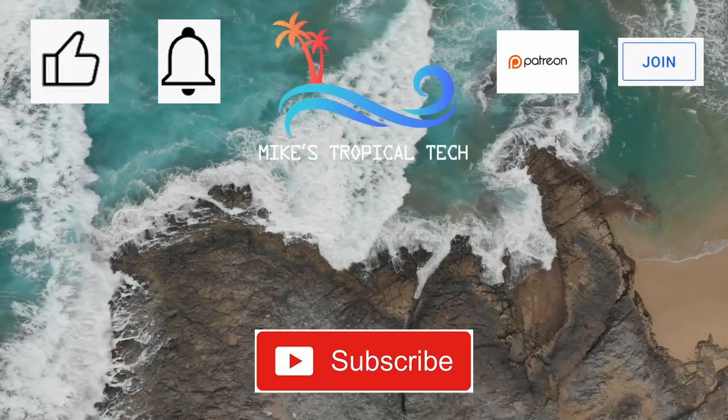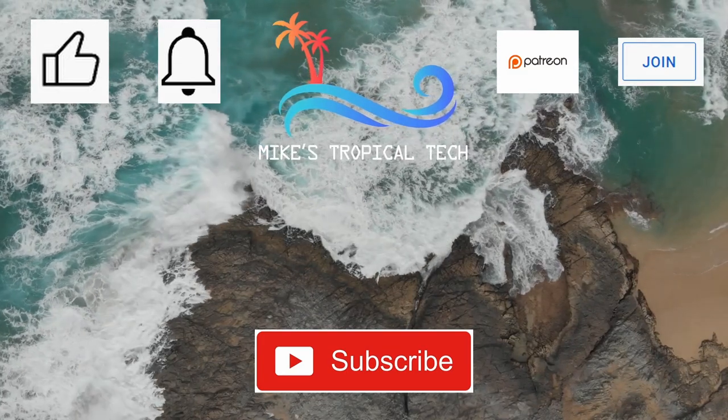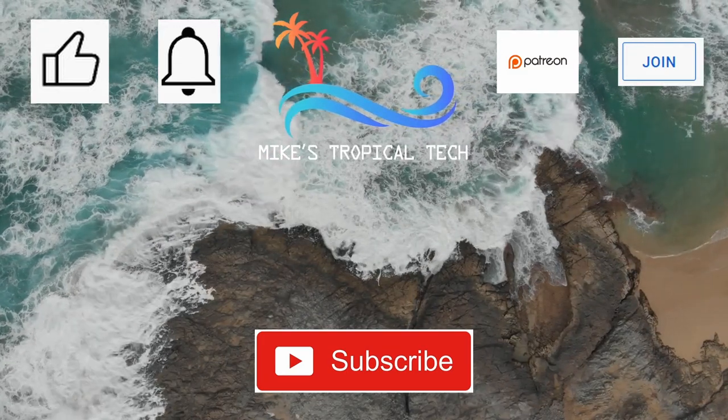I hope you enjoyed the video. If you did, be sure to feed the algorithm and do all the YouTube things. Take care and see you next time.